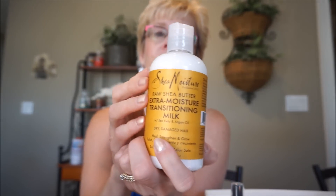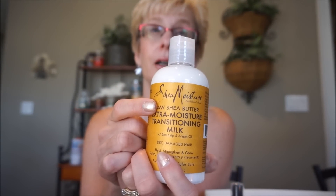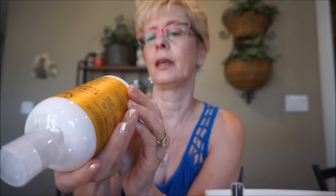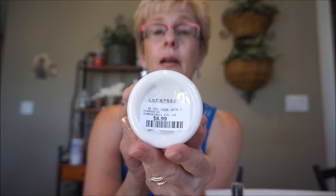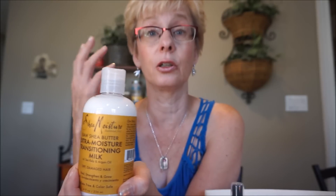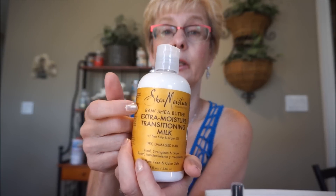I also tried the Shea Moisture mask and styling cream and I really like them. This is $6.99 - I've only been able to find it in Winners and Marshalls. This is the Shea Moisture extra moisture transitioning milk for dry damaged hair. You wash and condition your hair, then put this in - it's like a leave-in conditioner. I'm really enjoying these Shea Moisture hair products.